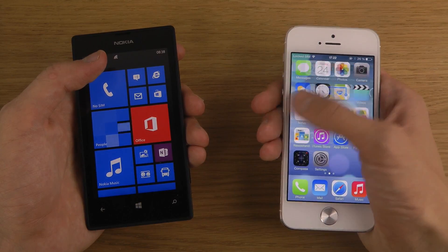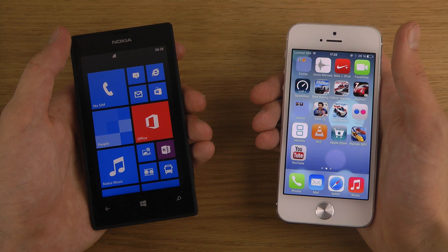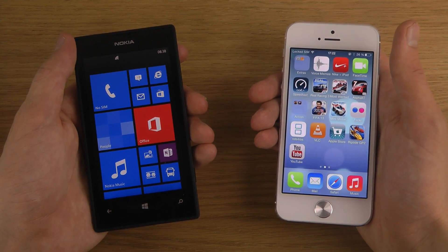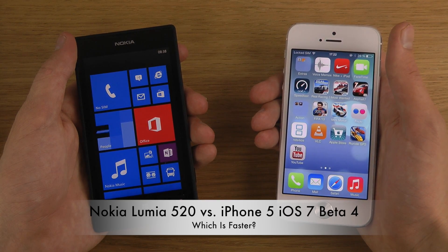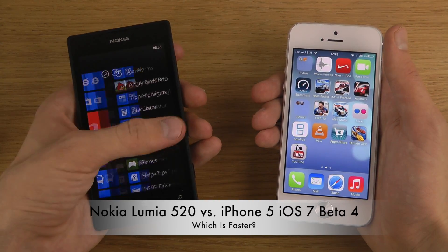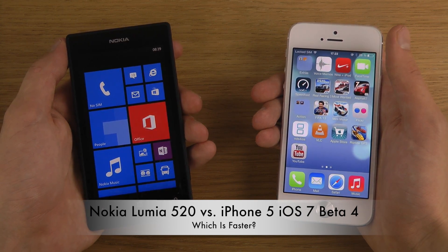If you look at the price, you can see both have kind of the same performance. It will be very interesting to compare some apps and the browser on the Lumia 520 versus the iPhone 5, because wow — that was good speed for a low-end device.